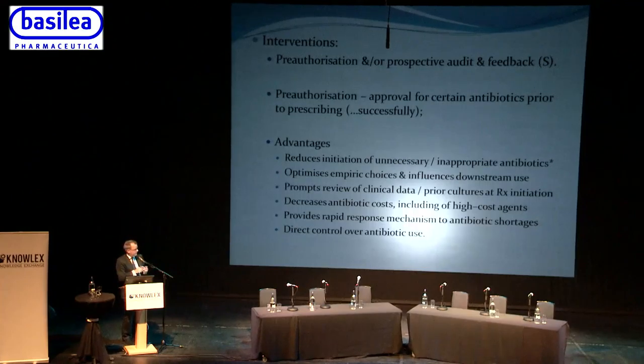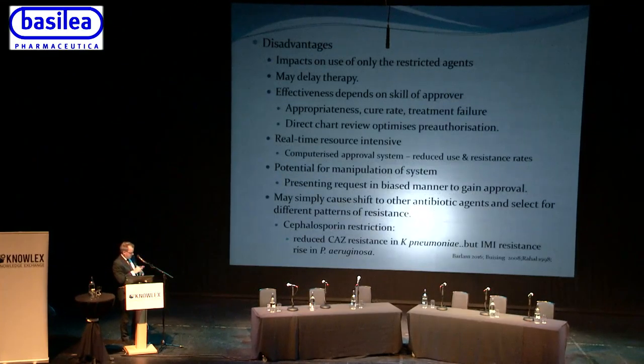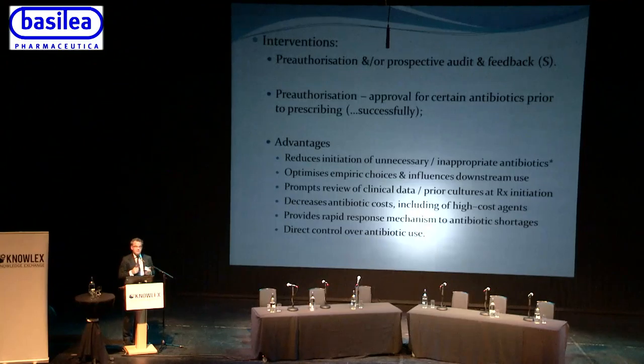The disadvantages of pre-authorization are that it's not possible to review every antibiotic — you can only really impact the use of so-called restricted or 'protected' antibiotics. There's always concern it may delay therapy and be associated with a poorer outcome. One workaround is to allow the first dose in the middle of the night but require authorization in the cool light of day, or for sepsis targets give the first dose immediately and then require authorization before the next dose in the QDS or thrice-daily regimen.